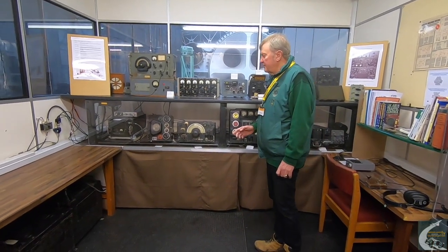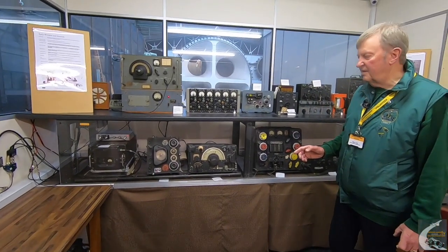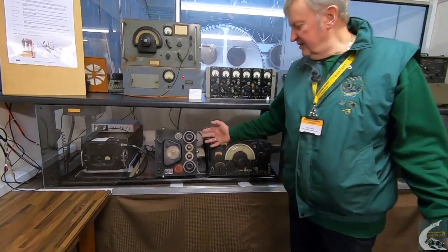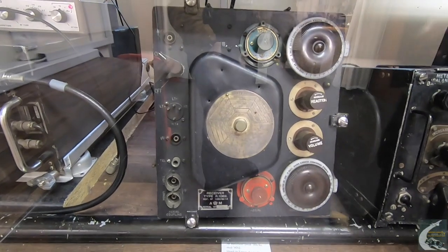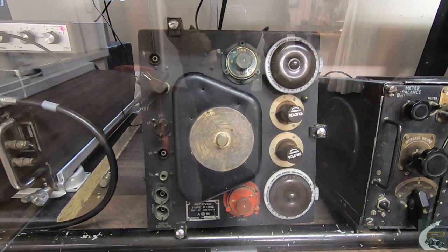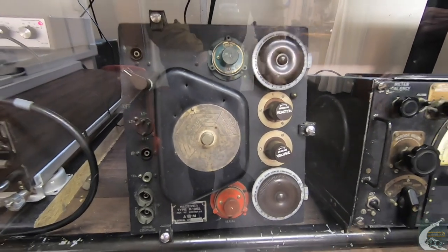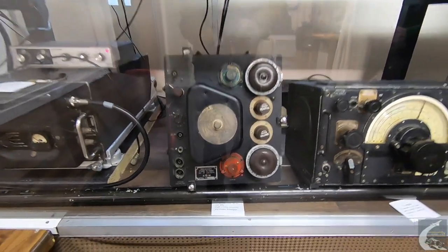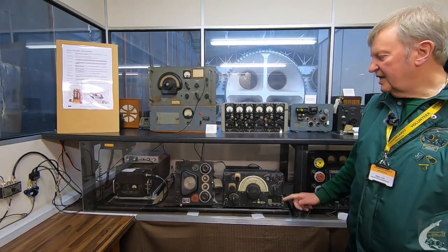We have radios going back from about 1925 up to 1985. We can start with this one here, which is the 1132 — and we only have the receiver of this radio. The main receiver and transmitter you will find inside the fuselage of R for Robert, the Loch Ness Wellington in the aircraft factory, which includes the 1132 receiver and 1133 transmitter.